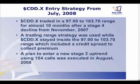It traded in the range between 97 and 103.70 for almost 10 months after a big decline from November of 2007. We used the trading range strategy, which included a credit spread to collect some premium. And we made plans to enter a new uptrend when we broke out of the trading range. It's a simple little strategy.